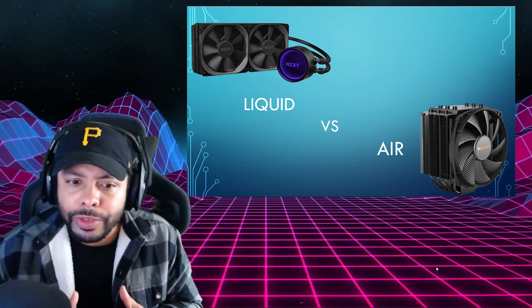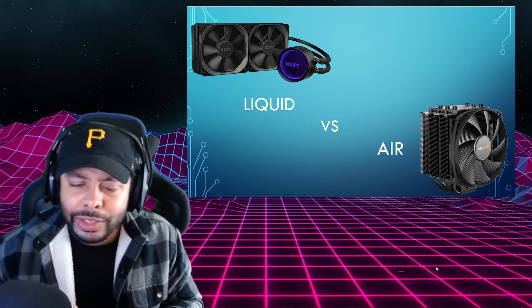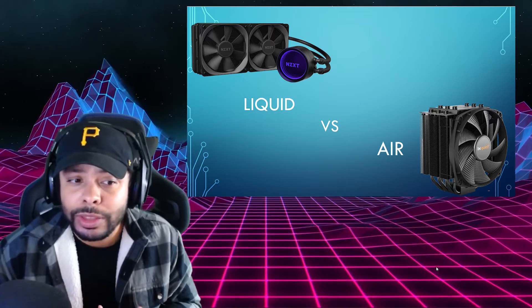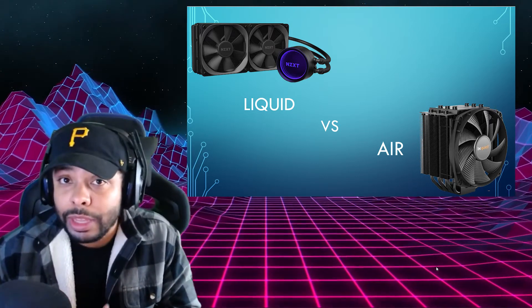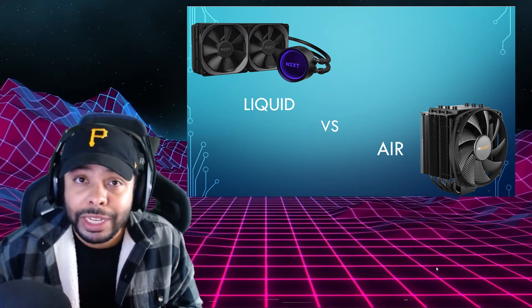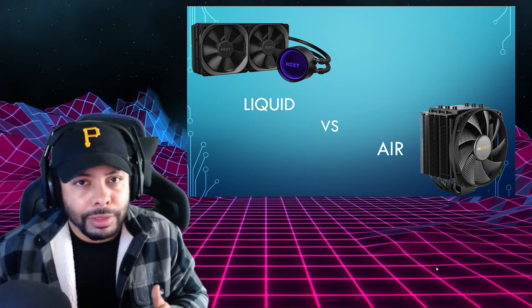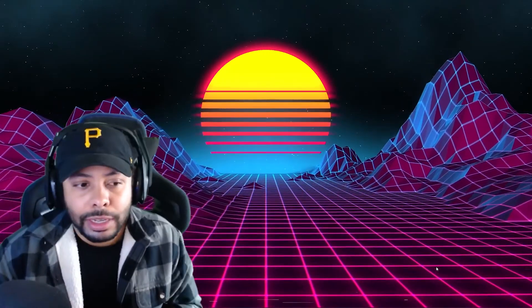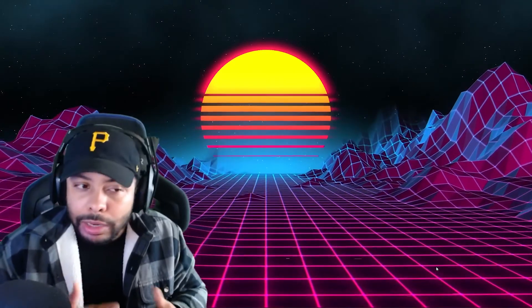One other thing to consider if you're leaning towards an AIO liquid cooling solution is they have about a three year life. Once they get to a certain point, they begin to permeate or evaporate the liquid inside of them and no longer become effective. So just understand that you're either going to have to refill the liquid inside them, if it's possible with your unit, or you're going to have to be replacing it. In contrast, an air cooling solution usually lasts as long as the fan does — that can be up to ten years. So keep that in mind when talking about the overall value.